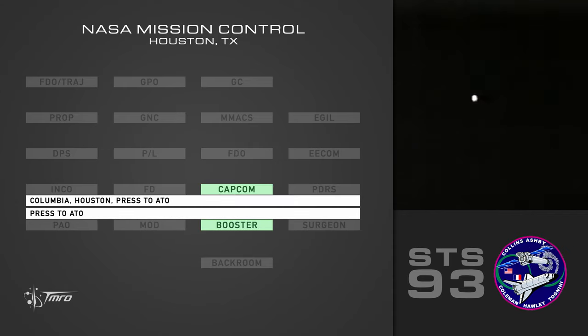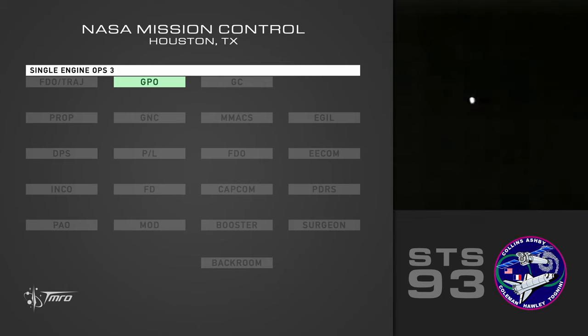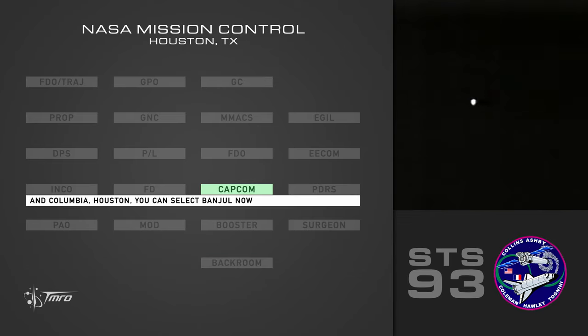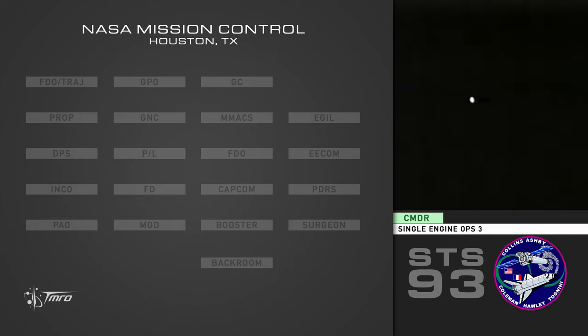Press to ATO. Houston, press to ATO. Copy press. Group Bengaul 109. Press to ATO. Copy. Single engine ops three. Copy ops three. And Columbia, Houston — you can select Bengaul now. And we selected Bengaul. Single engine Bengaul. Roger that. You are single engine ops three. Single engine ops three.